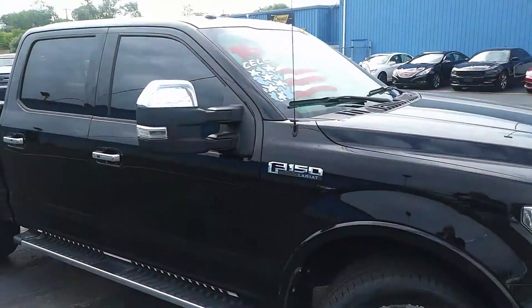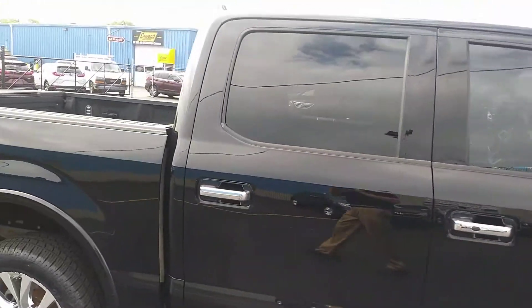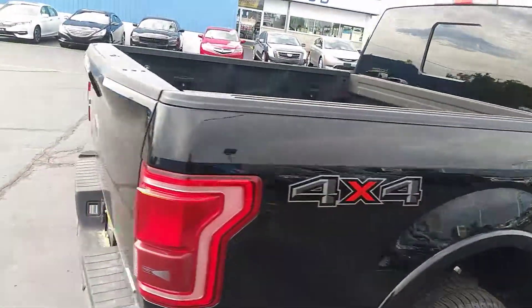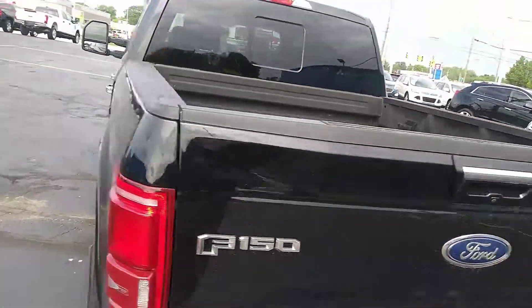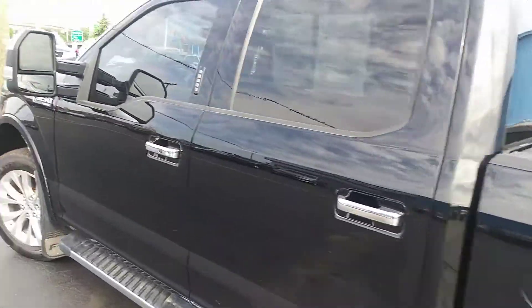64,000 miles, trailer mirrors on it, side steps, real meaty tires, spray-in bed liner. This 4x4 is ready to go.